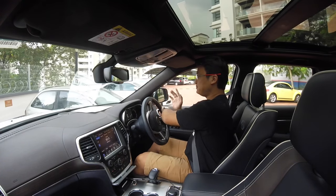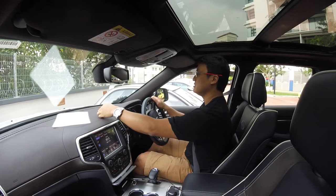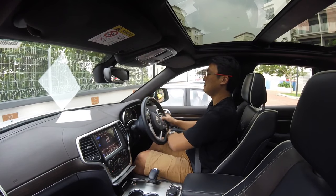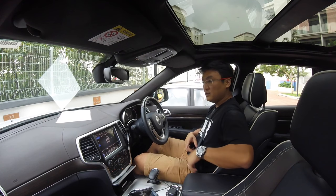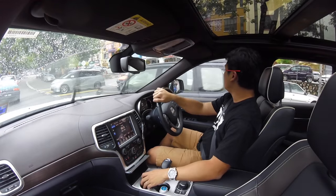The driver position is offset, which happens to a lot of left-hand drive cars. This gear knob even looks like the one in the Audi A8. I think we should continue.